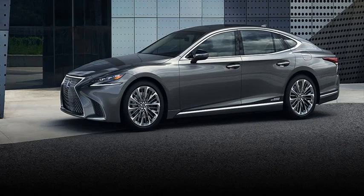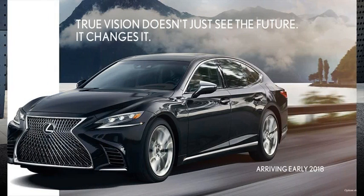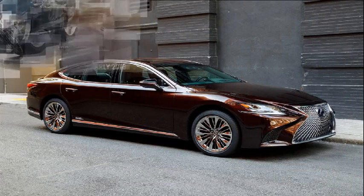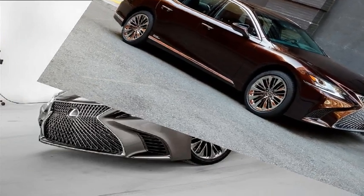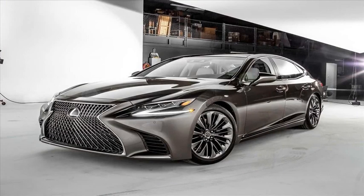The Golf R is the understated and underrated antithesis of its red-hot hatchback rivals such as the Ford Focus RS, Subaru WRX STI, and Honda Civic Type R. Its mixture of performance and practicality is expected, but its seamless blending of those two key attributes is unique. On top of that, the R outclasses everything in the category with the most sophisticated styling inside and out.